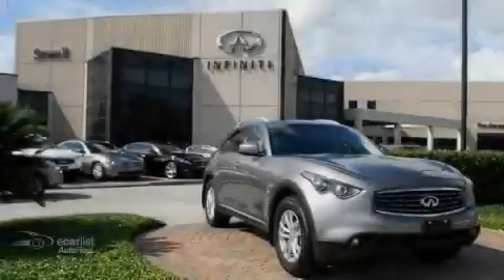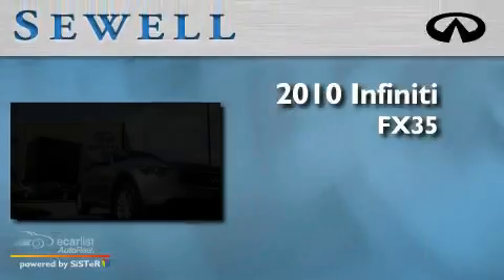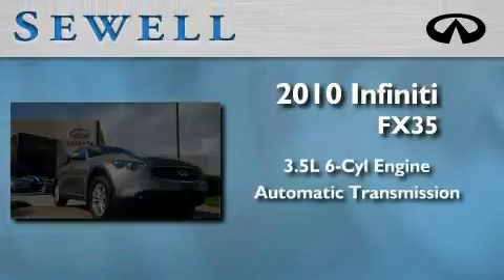Sewell, obsessed with service since 1911. This is a 2010 Infiniti FX35. It has a 3.5 liter 6-cylinder engine and an automatic transmission.